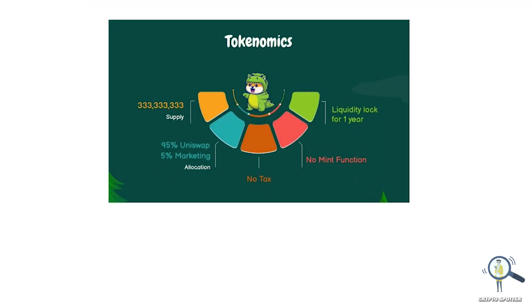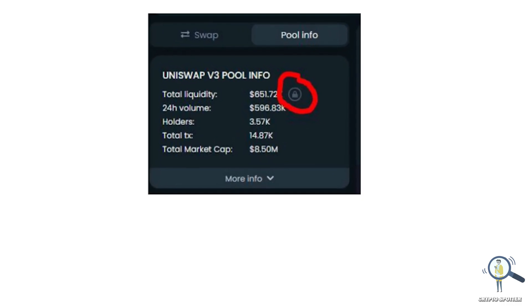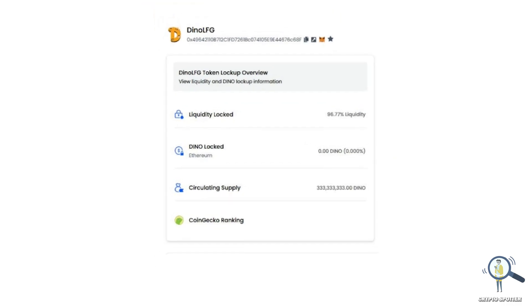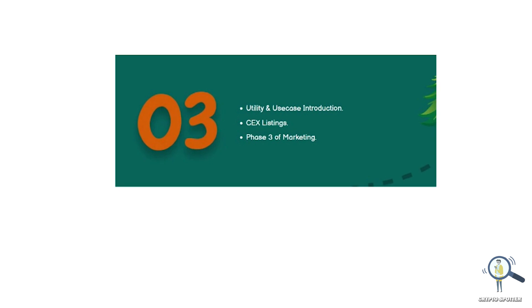Now let's check their tokenomics. The supply is around 333 million — 95% allocated to Uniswap and 5% for marketing. They have no tax and no mint function. Their liquidity is locked for one year. When you check on DexTools it shows liquidity isn't locked, but that's an error — when you click on Token Finance you can see it is locked for one year.